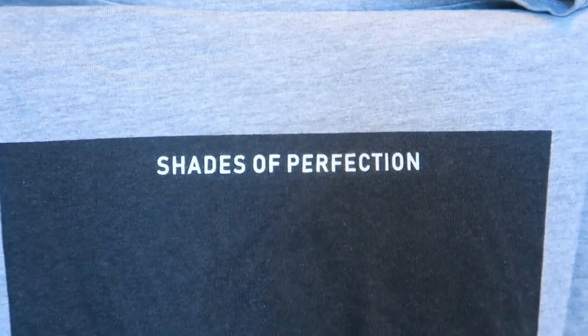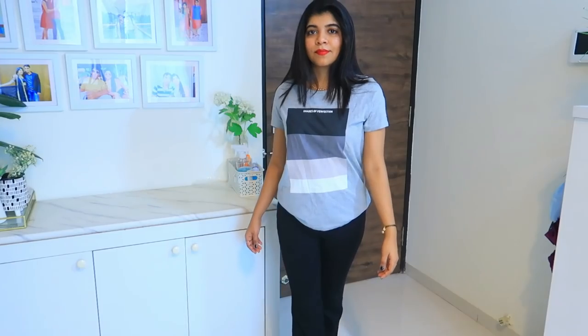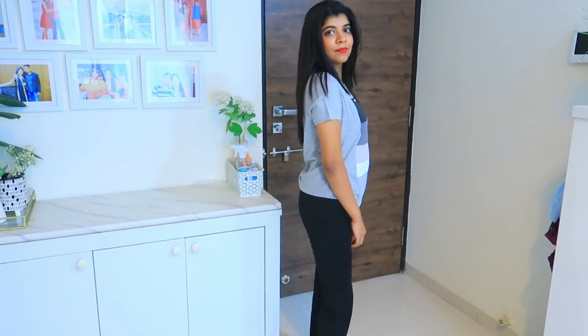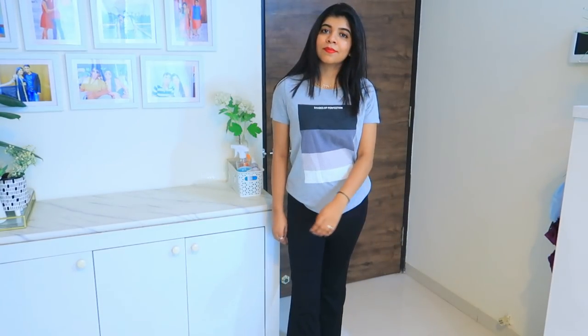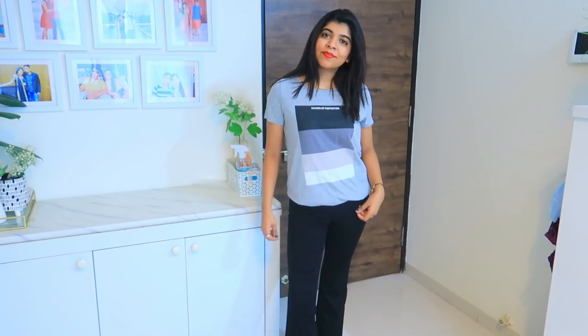This top is called Shades of Perfection — it comes in black and gray shades. I really like it, it is a simple and sober t-shirt. It is a brand called Shoppers Top and you can wear it at home or casually.